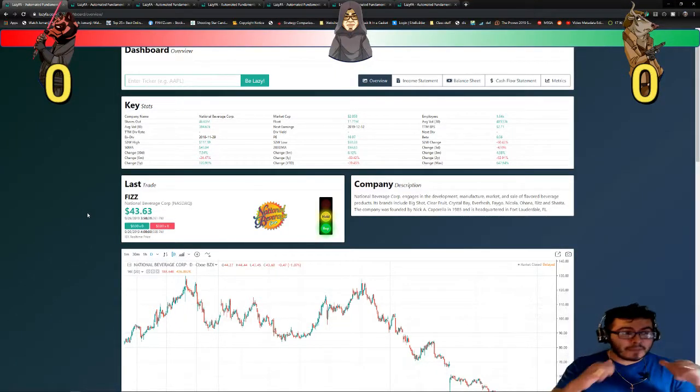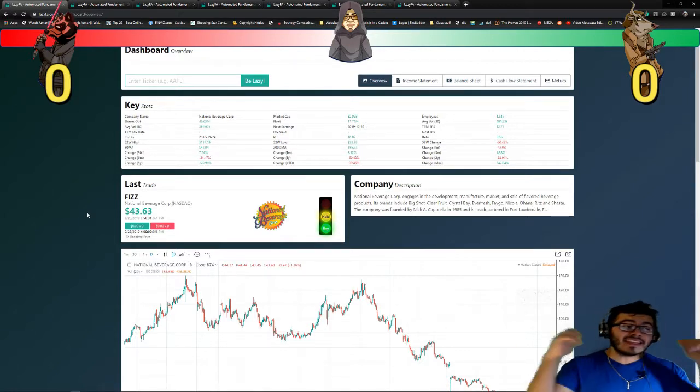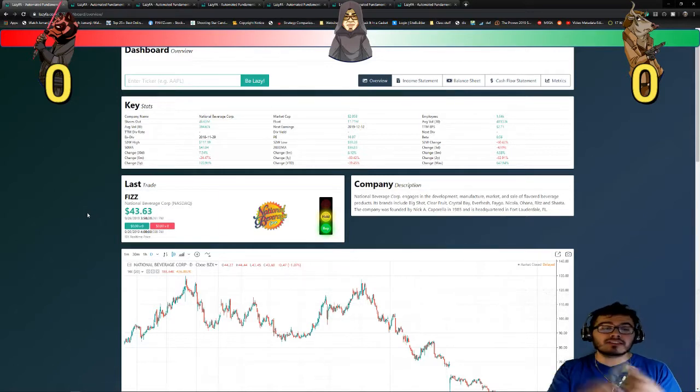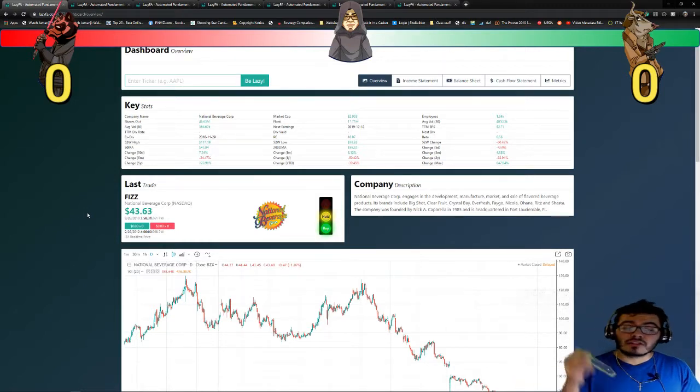Welcome to another episode. My name is Jose Naharo, and today we're going to take a look at the financial numbers of FIZZ, National Beverage Corporation. In the last episode, we actually took a look at their 10-K report, their 10-Q report, and all the information they provided during their earnings. And to be honest, I was not a huge fan. So let's see if today's episode is going to be any different.